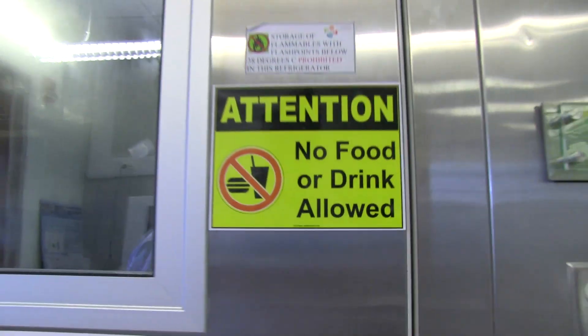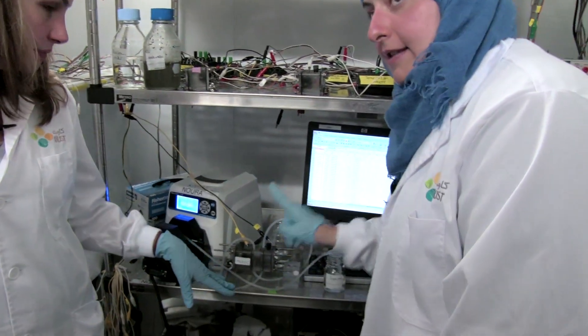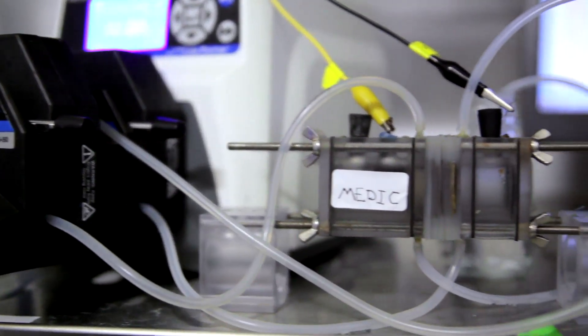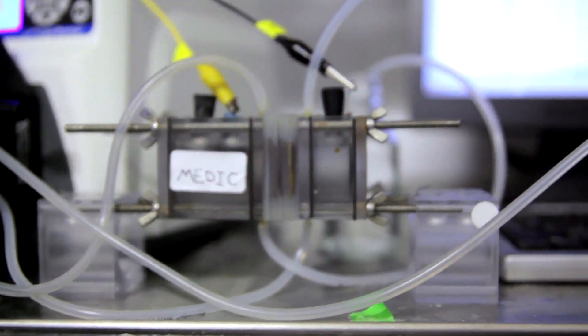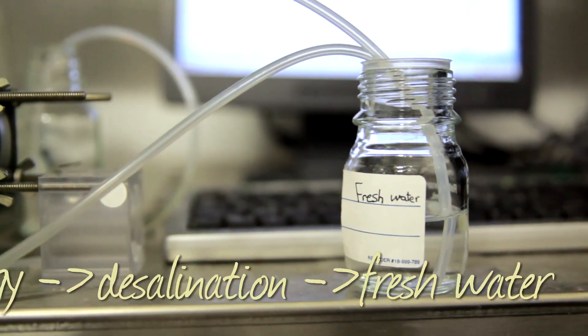So now we are in the hottest, nastiest room I've ever been in intentionally. It's hot because you're growing the microbes. This is the desalination with the fuel cell coupled together, integrated. Look at that — nasty water pumped in, microbes, energy, pump desalination, fresh water.